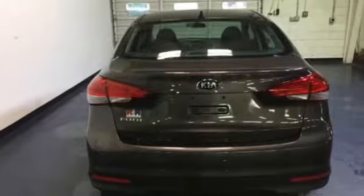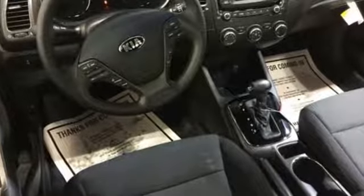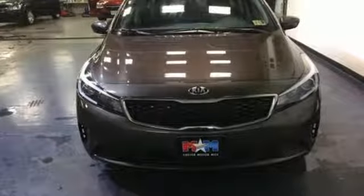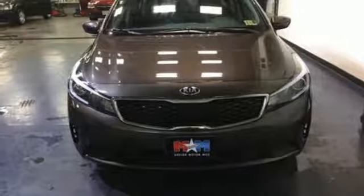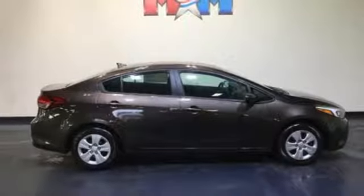Immerse yourself in the crystal clear sound of Sirius XM satellite radio and appreciate the convenience of Bluetooth and the USB auxiliary audio input. The stability and traction control offers an enhanced level of vehicle control while accelerating or changing direction.